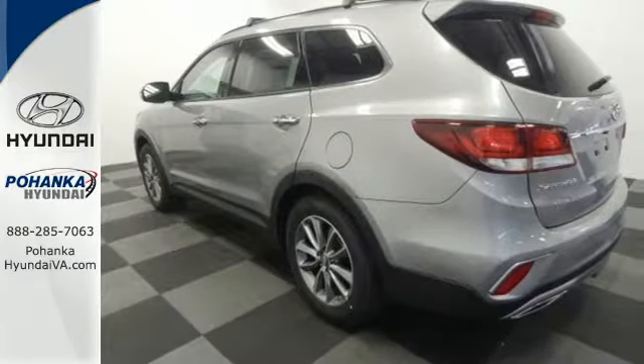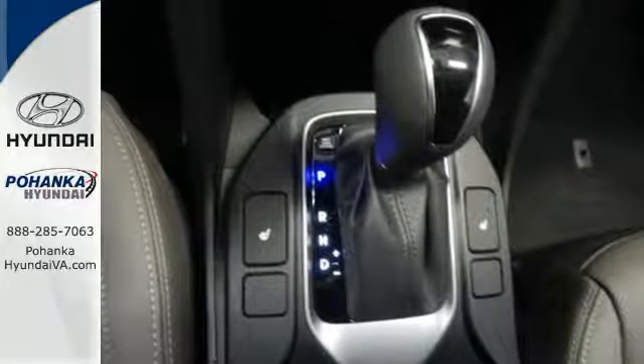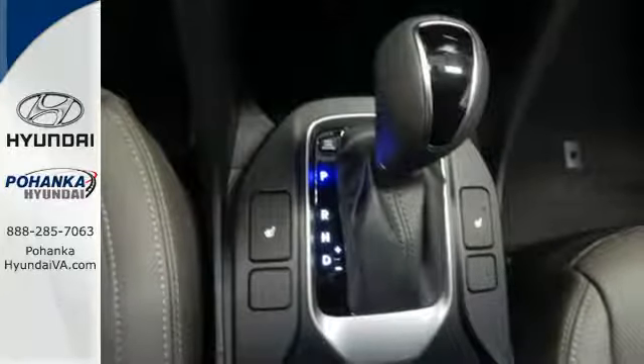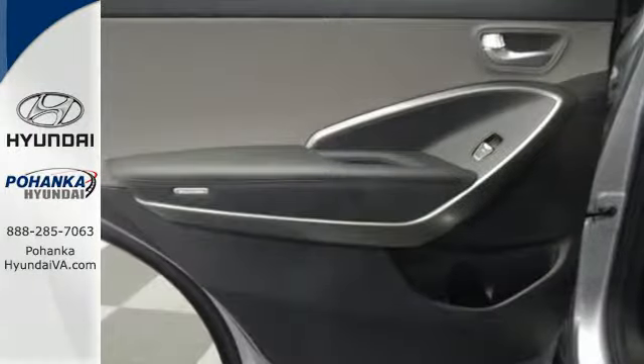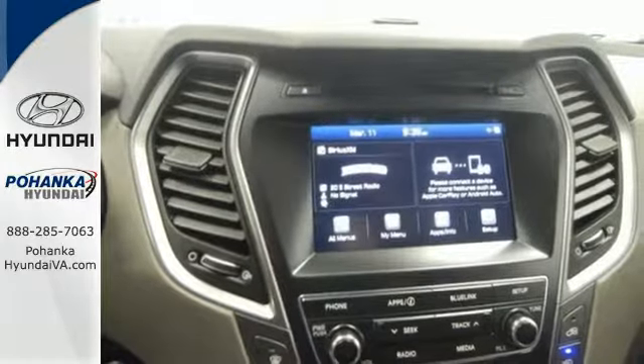It is powered by a 3.3L V6 engine and has Hill Start Assist Control, Downhill Brake Control and Drive Mode Select. The Hyundai Blue Link Connected Car System, Dual Zone Climate Control and Rear View Camera make it a great daily driver too.